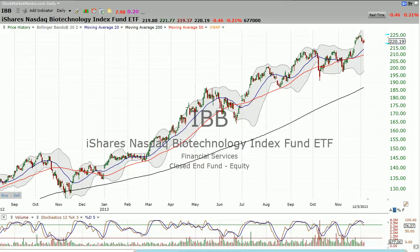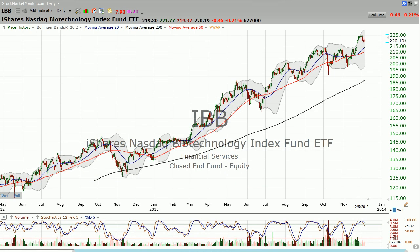Good evening, Dan here at StockMarketMentor.com on Thursday, December 5th. I just want to go over some biotech stuff today, and here's why — because this stuff is still working.